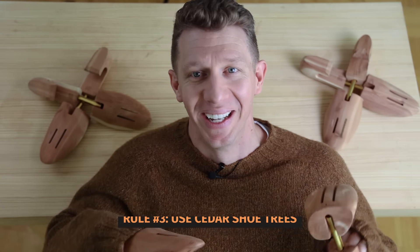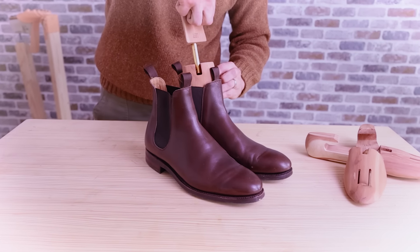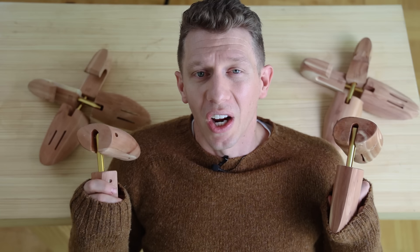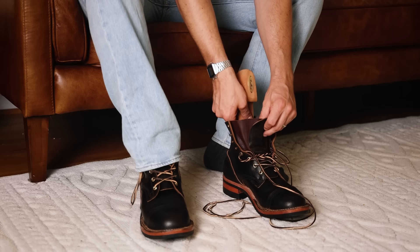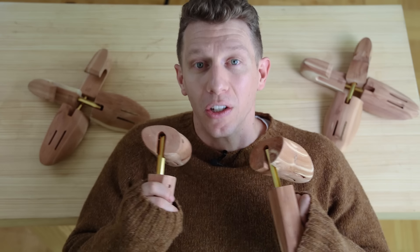Boot rule number three: use cedar shoe trees, no matter what. Cedar shoe trees are going to help keep the shape of the boot, keep moisture really low, and keep the upper looking good.